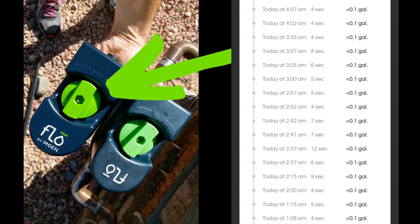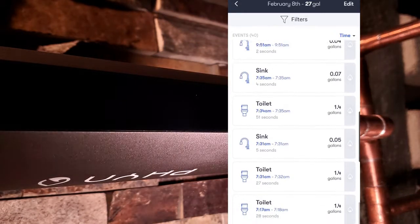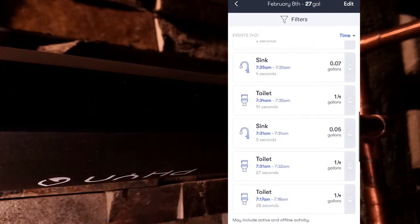Thermal expansion in an open system explains why Flow by Moen has so many extra events in the log. The current design utilizes a freewheeling turbine. Compare that to Flo Plus, which uses an ultrasonic flow sensor and pairs that activity with a pressure sensor. Events are only logged when the two match.